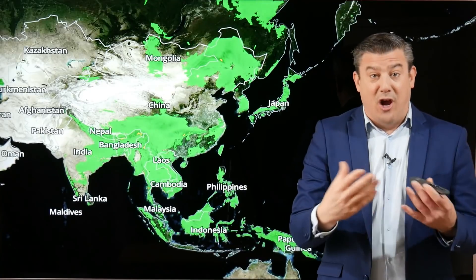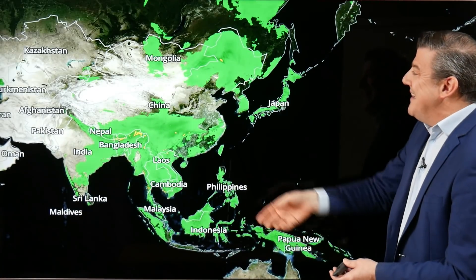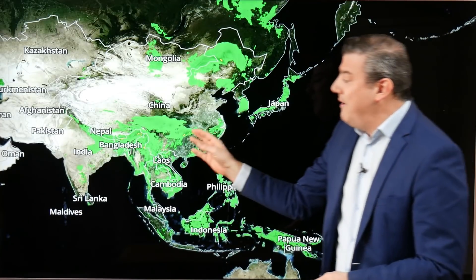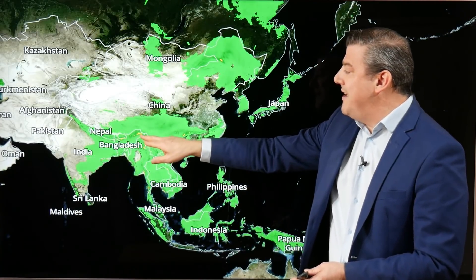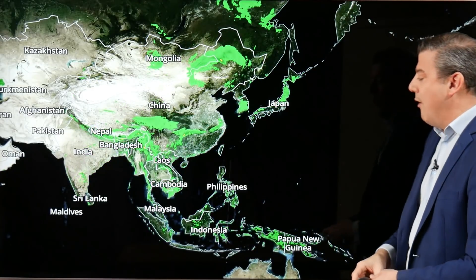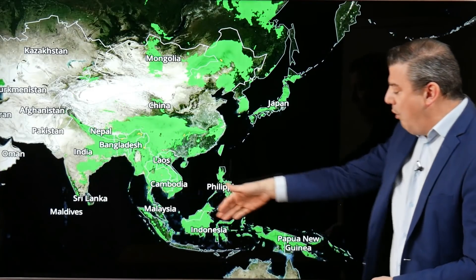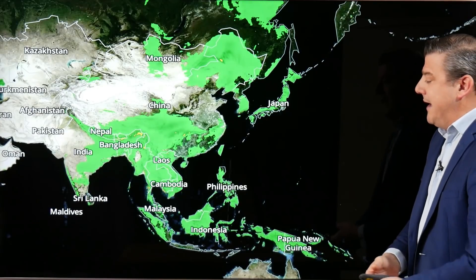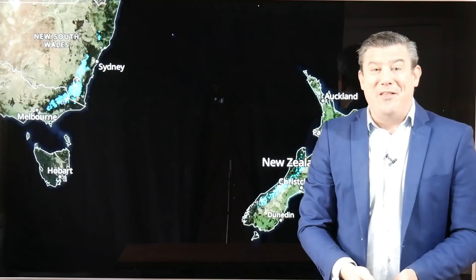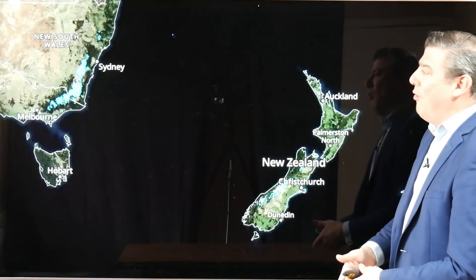Our final rainfall map shows some big downpours around Japan and Korea — the leftovers from that tropical depression. Some big falls also around northern parts of China, and the areas with yellow shading could be seeing over 100 millimeters within the next 24 hours. And the usual big downpours and thunderstorms through the Indonesia and Papua New Guinea area.